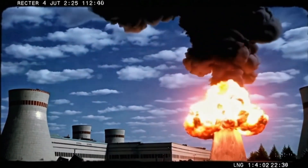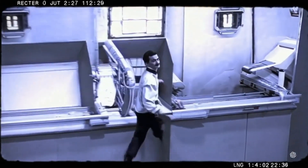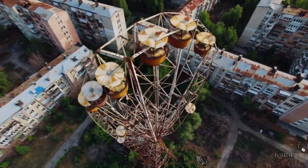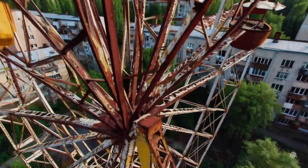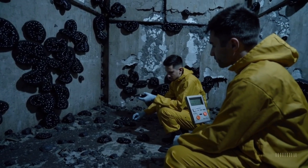Let's rewind to 1986. Reactor 4 at the Chernobyl nuclear power plant explodes, spewing radioactive debris into the air and creating an exclusion zone where life as we know it is supposed to be impossible. Fast forward five years, and scientists investigating the site find something growing inside the reactor — not a mutated bear with three heads, unfortunately, but a thick, black coating of fungi happily colonizing the walls of what should have been an irradiated wasteland.